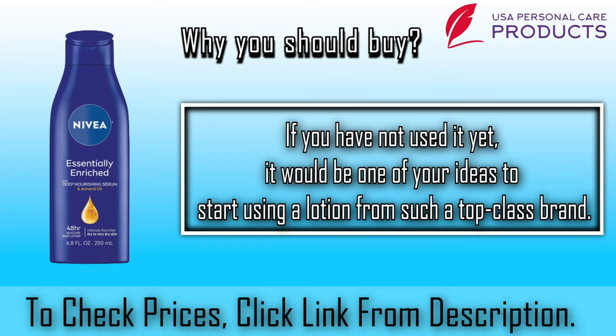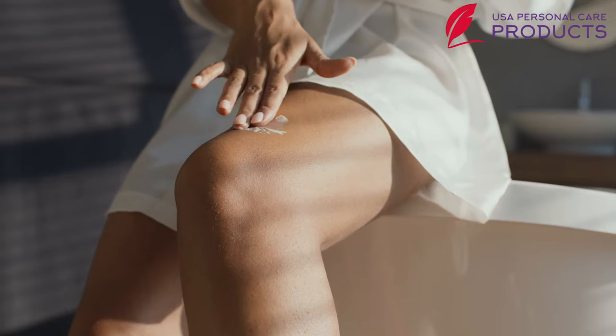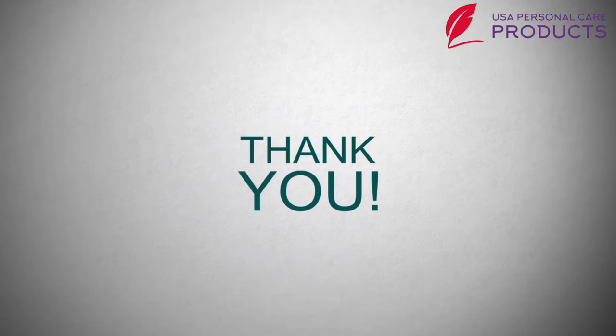Why should you buy Nivea Body Lotion? If you have not used it yet, it would be a great idea to start using a lotion from such a top-class brand. Hope that you have got your solution and enjoyed watching with us. Thanks for your time.